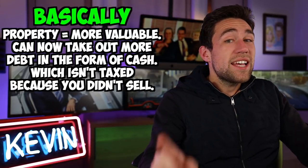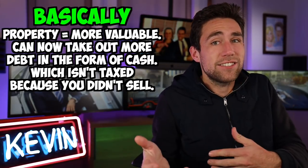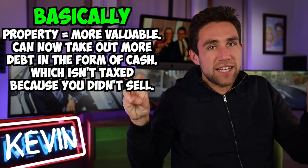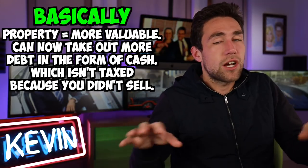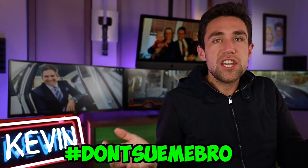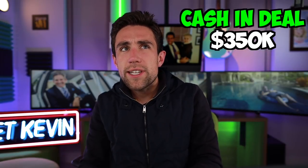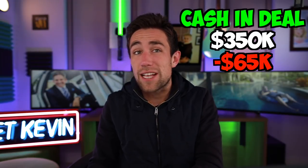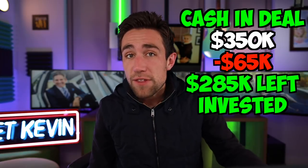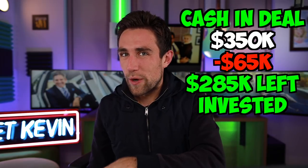That $65,000 is not taxed because borrowing against a property is not a taxable event — loans are not taxable events according to the IRS. We started with $350,000 down, but after the cash-out refinance we got $65,000 back, meaning we only have $285,000 left in the deal, which means our return on investment just went up.